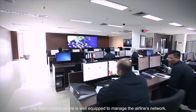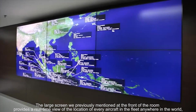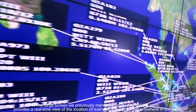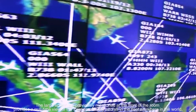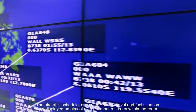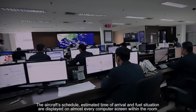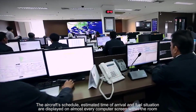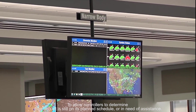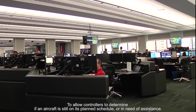The Flight Control Centre is well equipped to manage the airline's network. The large screen at the front of the room provides a real-time view of the location of every aircraft in the fleet, anywhere in the world, with its scheduled flight and registration. The aircraft schedule, estimated time of arrival, and fuel situation are displayed on almost every computer screen within the room, allowing a controller to determine if an aircraft is still on its planned schedule or in need of assistance.